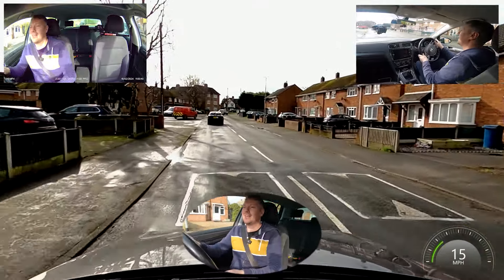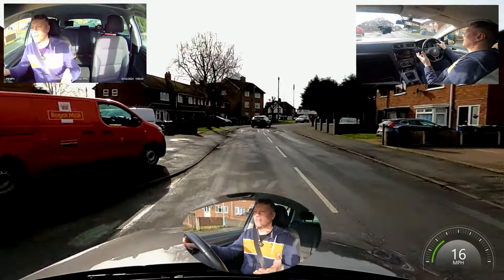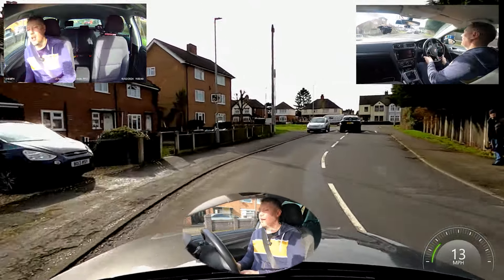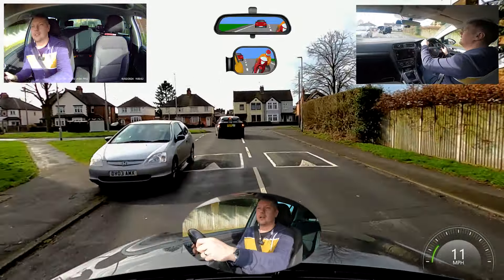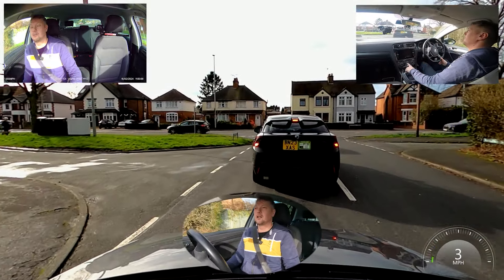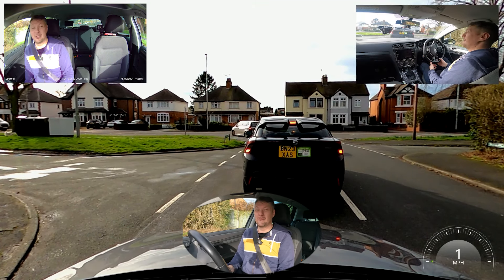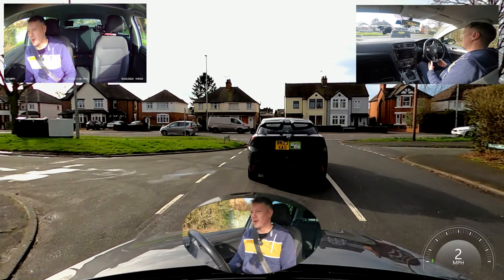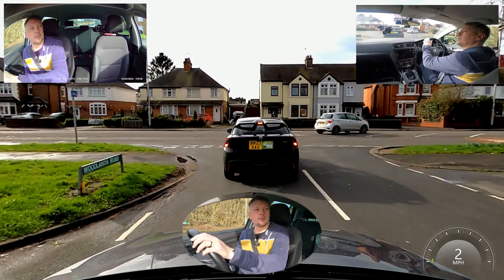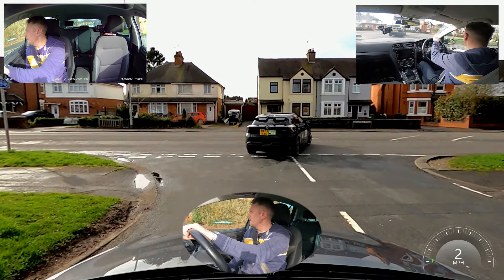We've got some speed bumps here. When you're going over bumps, there's not one size fits all — go over the bump and if you feel like you've gone too fast, slow down for the next one. Bumps aren't always designed to encourage people to go five miles an hour; sometimes they're just designed to keep people below 30. Some bumps you can't go faster than five to ten miles an hour, other bumps you can go at 20 to 25.